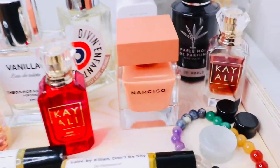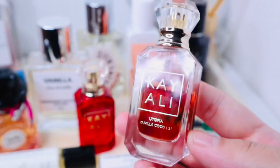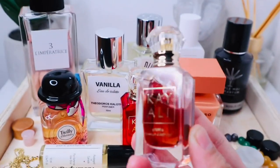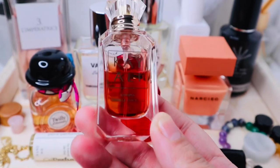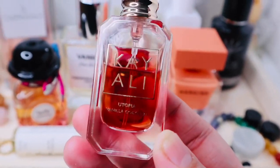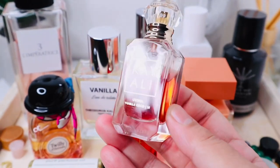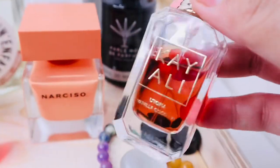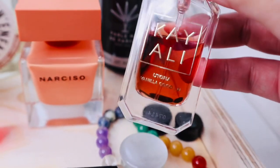Another Kayali I'll be bringing is Utopia Vanilla Coco 21. This is more of a floral fragrance — it's powdery floral but it has some coconut to it as well. Not a very beachy coconut, more of a creamy powdery coconut smell. This will be my choice when I'm in the mood for something very ultra feminine but also soft.